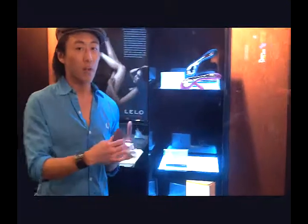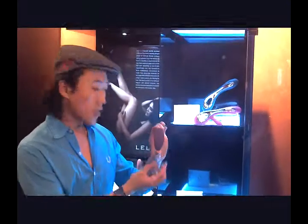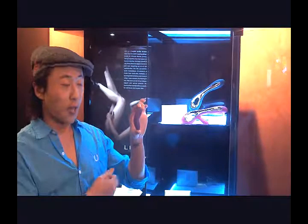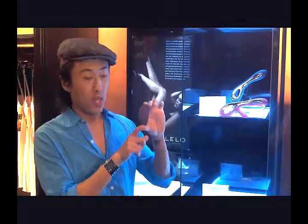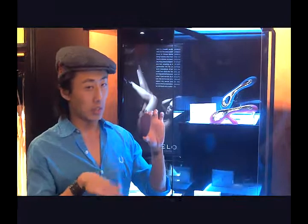Let me show you one of our very top sellers. Everybody loves this little girl — it's called Lily. Don't let her size fool you; this girl is quite powerful and a lot of fun. This is a clitoral stimulator with five different settings, totally waterproof and made of silicone, so super easy to clean. Just remember, with silicone toys, only use water-based lube — silicone on silicone, not too much fun.